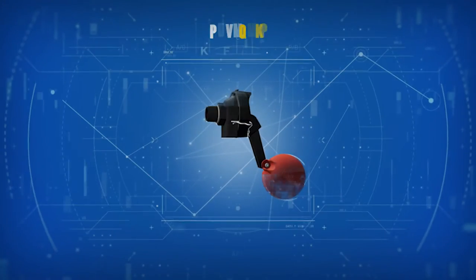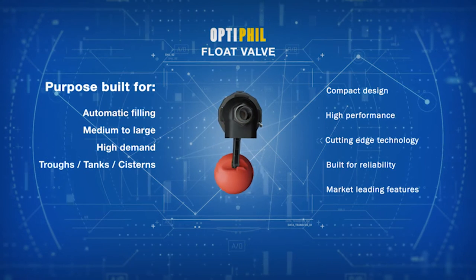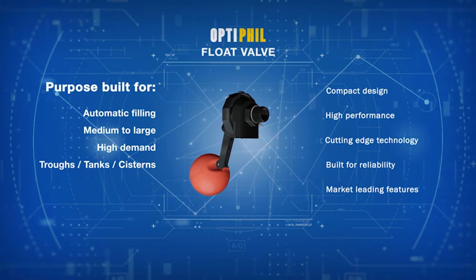The Filmac Opti-Fill Flow Valve is a compact, high-performance, full-flow flow valve that is designed for the automatic filling of medium to large or high-demand troughs, tanks and systems.